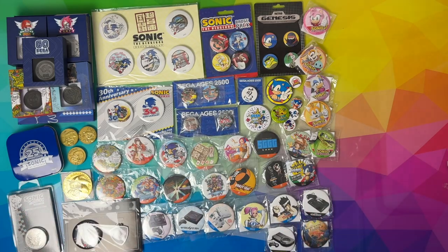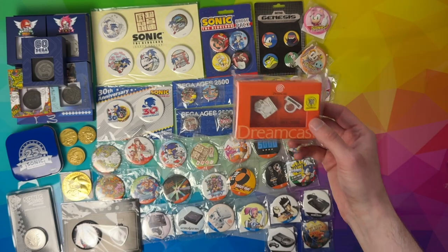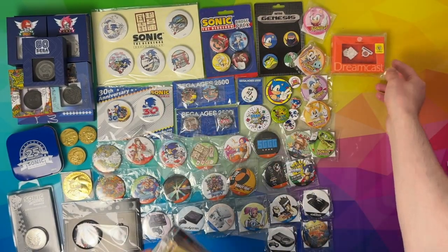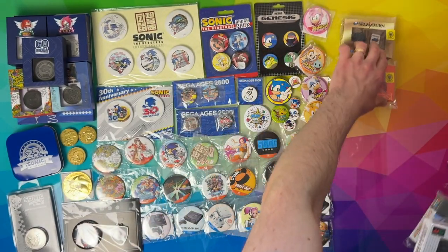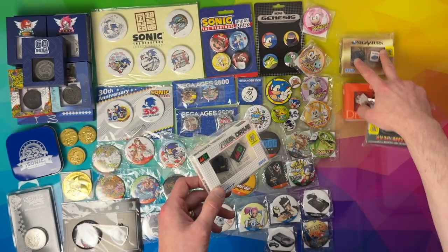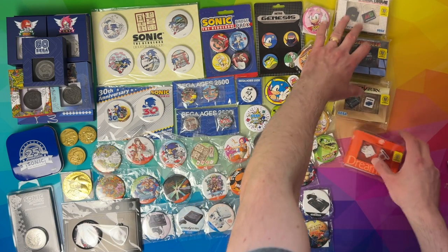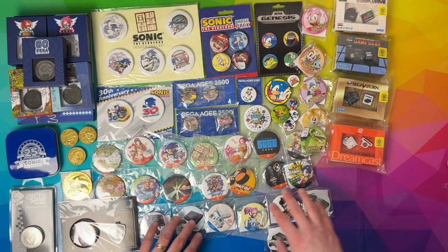So we're moving into actual pins now. These were from Japan — these are really cool sets actually. We've got the 20th Anniversary Dreamcast pin set, 25th Anniversary Sega Saturn pin set, and 30th Anniversary Mega Drive and Game Gear pin set. So that's like all of the consoles, all of the releases — really cool. Going in that order there, I don't know if I'll be able to fit all these on but if I can, bloody hell, this will be a very good thumbnail.